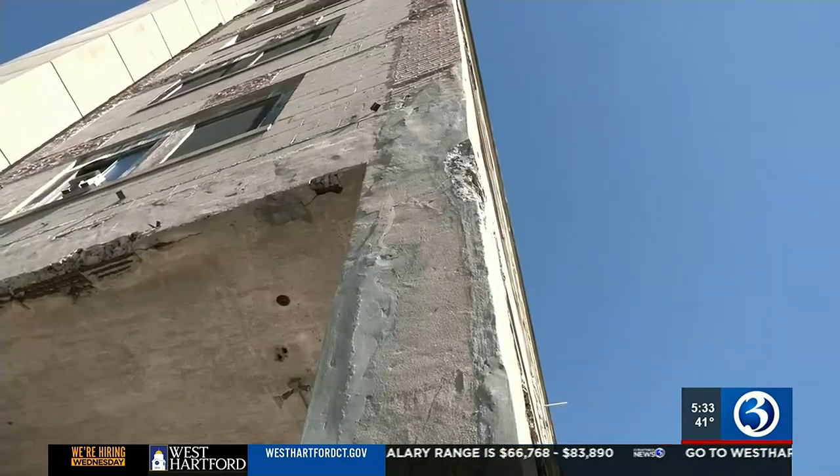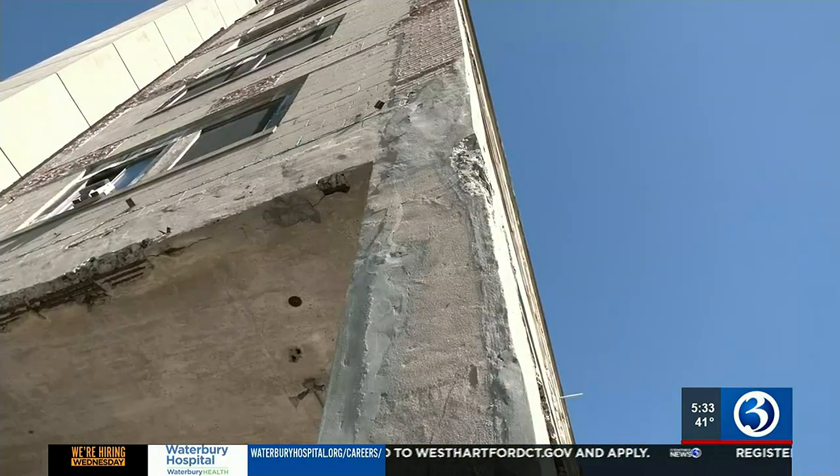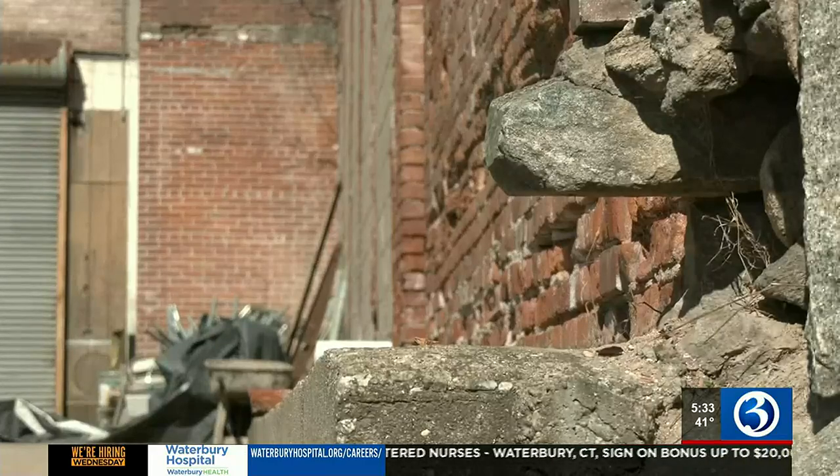The longer it sits, it's just going to continue to get worse. Bringing the spit and polish back to the six-story building is going to take work. The Neighborhood Housing Services of Waterbury is developing a plan to convert the crumbling brick into a jewel for the Crownbrook community. It's going to have some housing units of probably about 90-plus, and there's going to be two floors of commercial space.